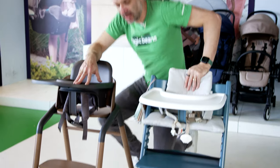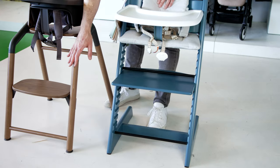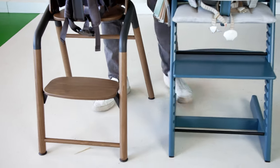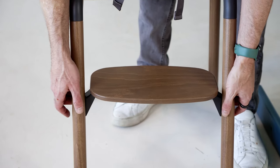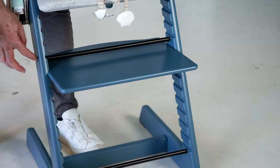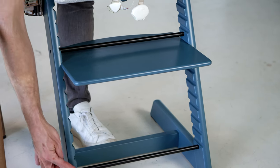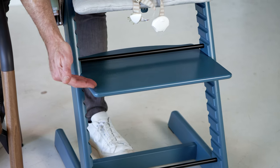They both hold over 200 pounds, so these are products that grow with a child and also have generous footrests. The Tripp Trapp, which is known for its footrest, is larger than the Giraffe's, but the Giraffe is easier to adjust. As your child gets bigger, there are two buttons on the back and the footrest goes up and down really easily. For the Tripp Trapp, there's a little Allen wrench — you just loosen it, and you can see all the various positions you can adjust the footrest into.